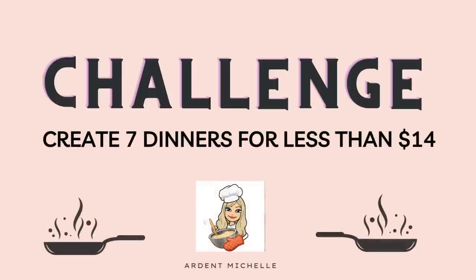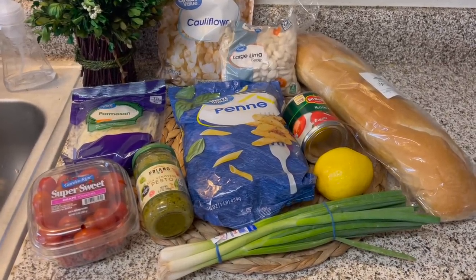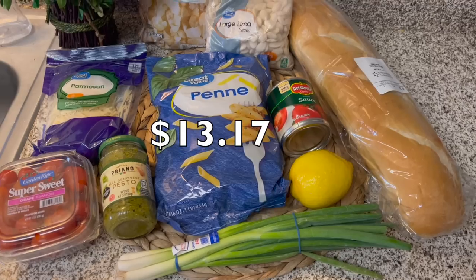In today's video, I'm challenging myself to make dinners for a week for less than $14. Here is my grocery haul. So far, I've spent $13.17 and it's looking like that's going to be plenty.